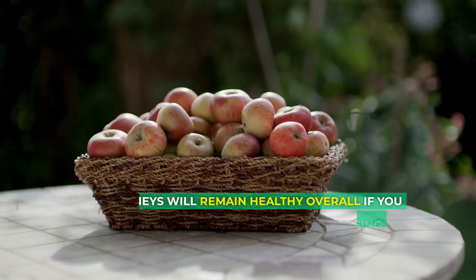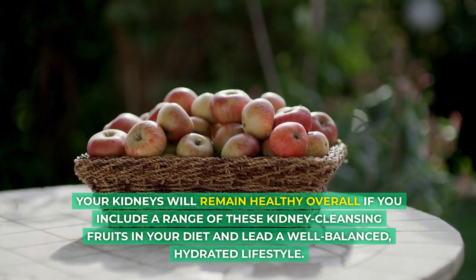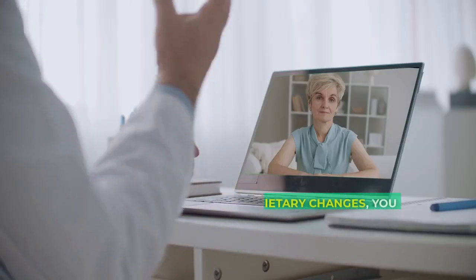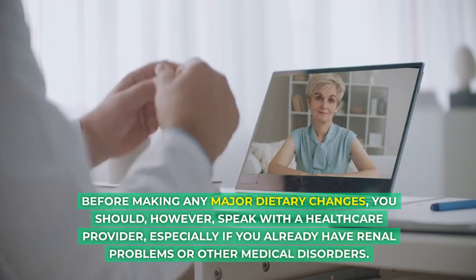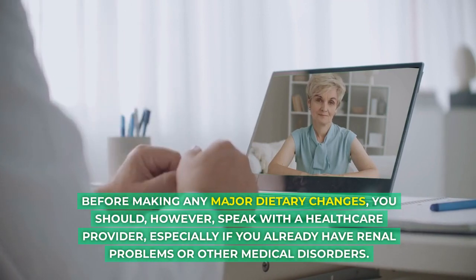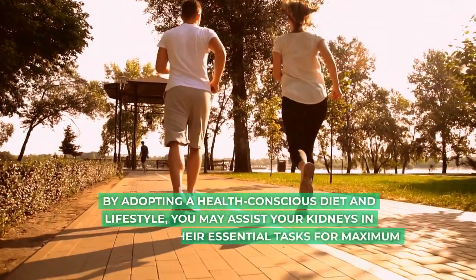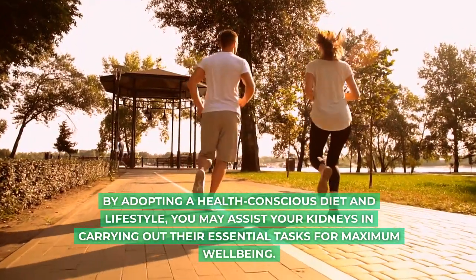Your kidneys will remain healthy overall if you include a range of these kidney-cleansing fruits in your diet and lead a well-balanced, hydrated lifestyle. Before making any major dietary changes, you should, however, speak with a healthcare provider, especially if you already have renal problems or other medical disorders. By adopting a health-conscious diet and lifestyle, you may assist your kidneys in carrying out their essential tasks for maximum well-being.